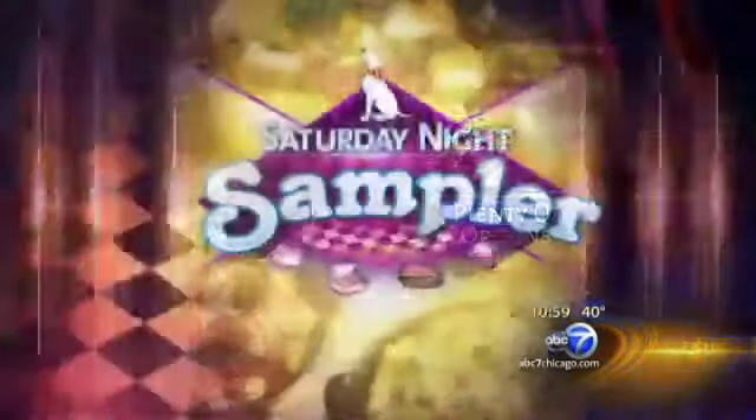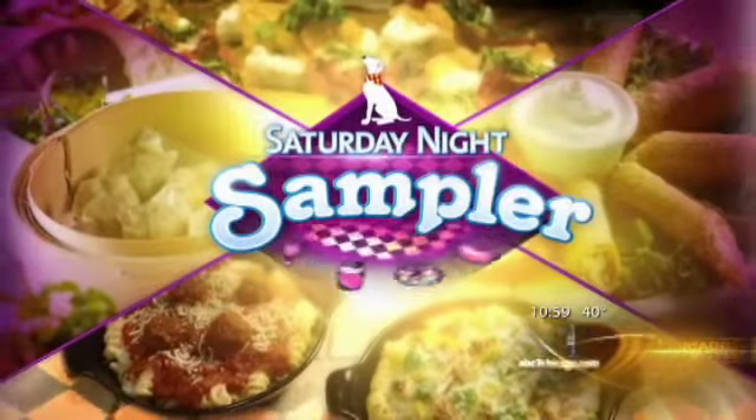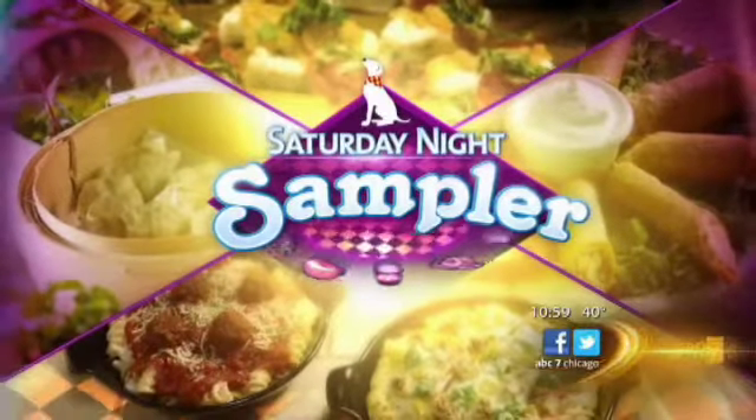Welcome back, everyone. Do you remember when your mother would try to make you eat squash as a kid? Well, this seasonal vegetable does not have to be boring or tasteless. Our food reporter says there are plenty of options beyond pumpkin and acorn, and as he reports in his Saturday Night Sampler, you can expect to find some exotic-sounding names on a few local menus. Here's ABC7's Steve Dolinsky.